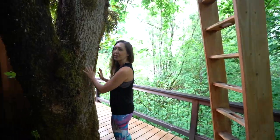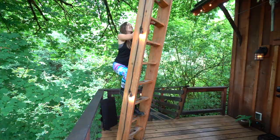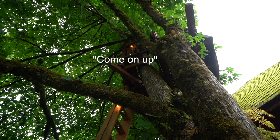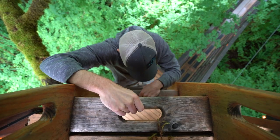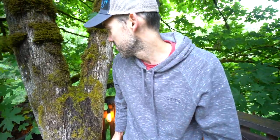I love that you have this mossy tree coming up through the deck here. Pretty cool view, huh?